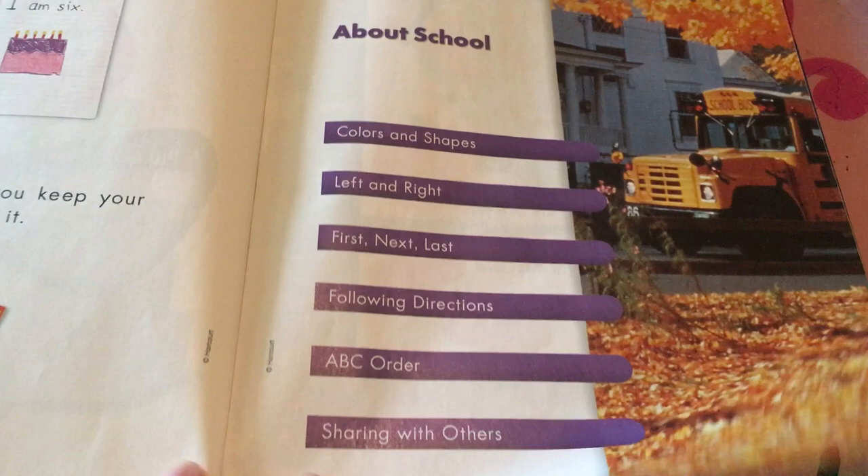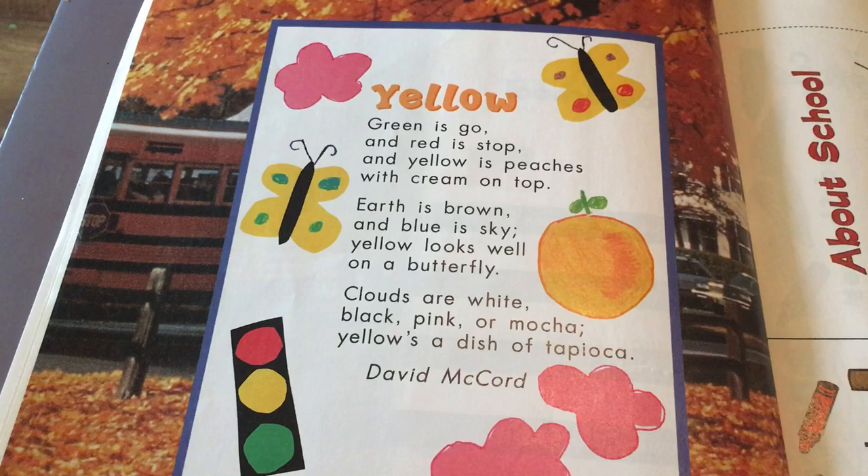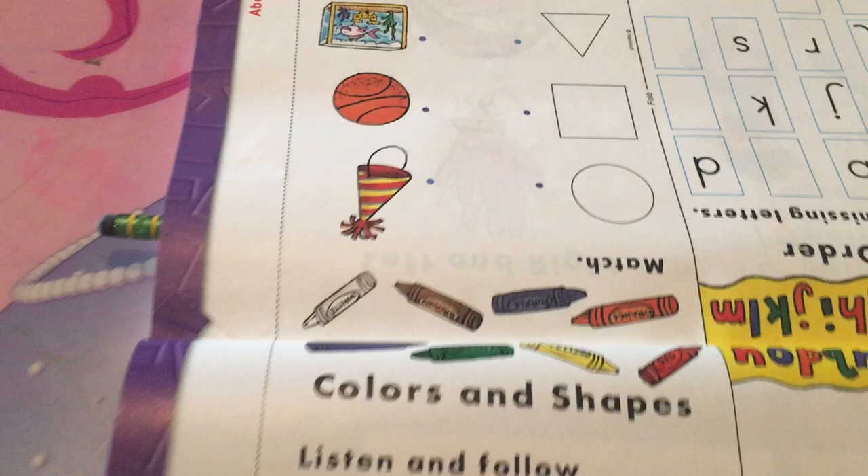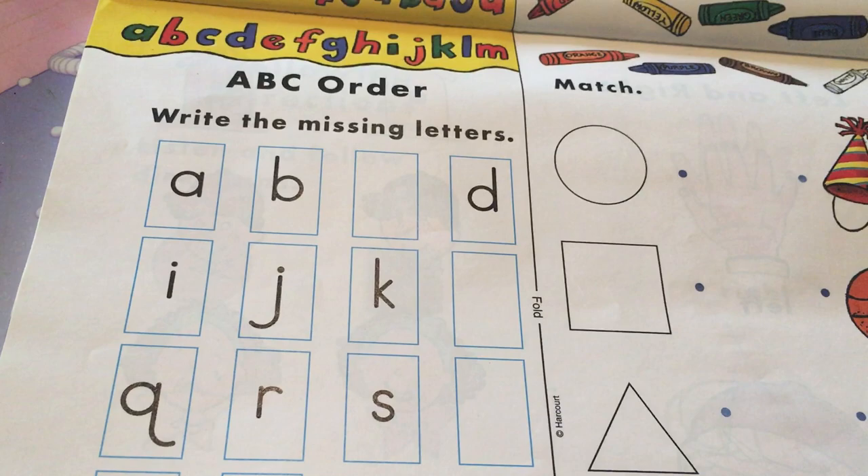These first few pages are just a poem, then you flip it around and there's a section to draw your school and write about your school. The only thing I don't necessarily like is that this is not perforated. I wish this was perforated so he could just pull the pages out — I know you can cut them out, but who wants to do that? But hey, it was seven dollars, so you work with what you got.